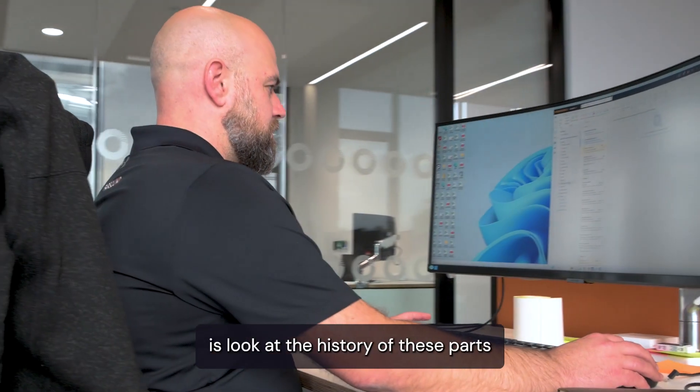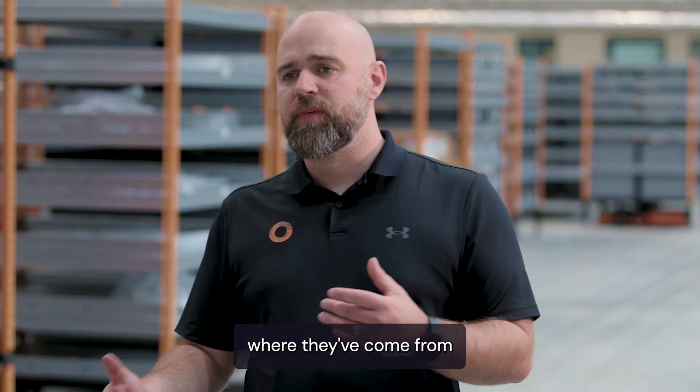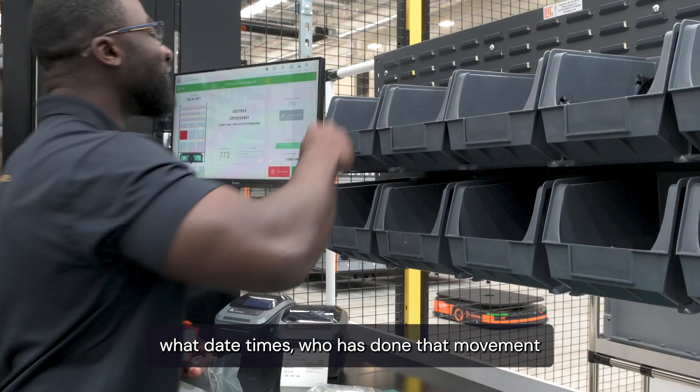What we need to be able to do is look at the history of these parts, look at where the movements have gone, where they've come from, what dates, times, who has done that movement.